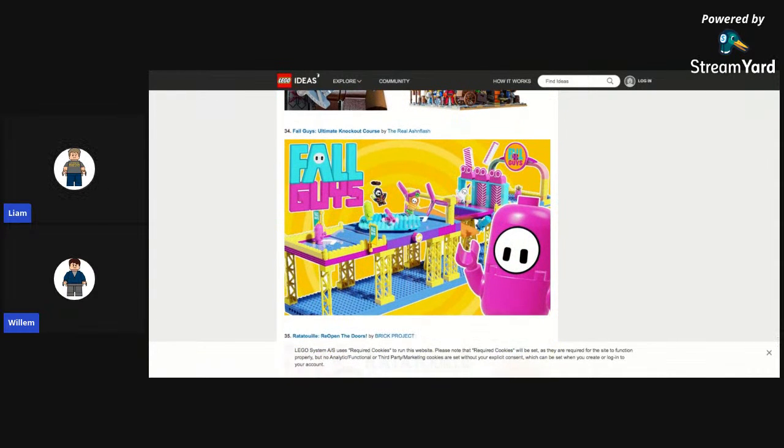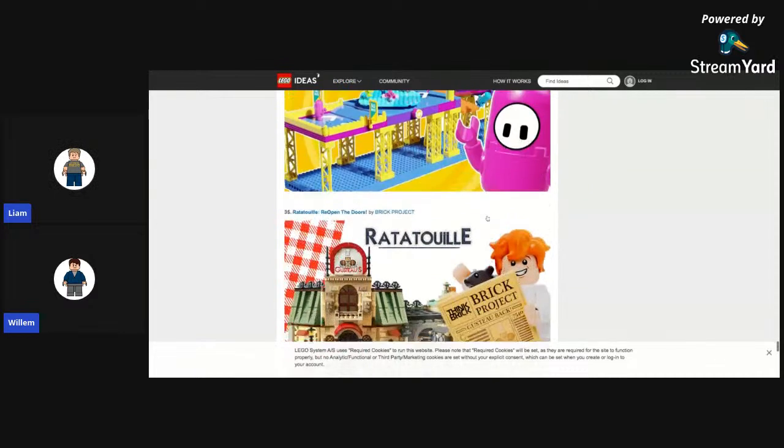Fall Guys Ultimate Knockout — of course. I think this is gonna be made. You think so? Yeah. I don't think so. I support it — it was at 501 and I supported it at 502. It's a good idea. I like the figures. The features are great, and some of the build could be improved, but the figures are great — it's such a good design for that type of figure.